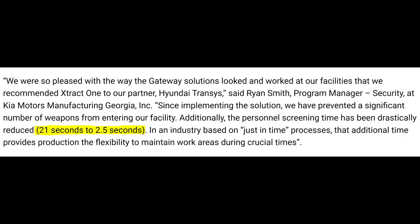Now they're saying that since they've replaced the metal detectors with Extract One's smart gateway, they've actually been able to reduce the screening times from an average of 21 seconds per employee down to only 2.5 seconds per employee. That's almost 10 times as fast.